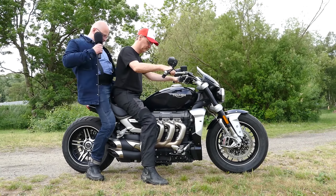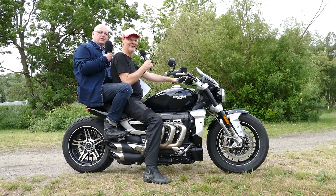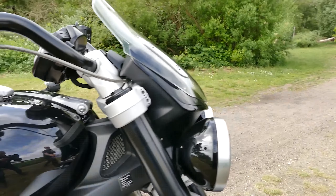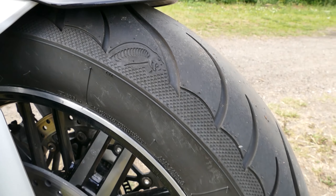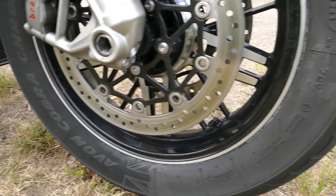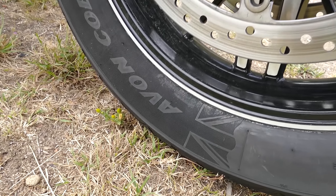Il test chiarisce se la Triumph Rocket 3 è sufficiente per qualcosa di più che guidare dritto. Un giro intorno a questa moto richiede più tempo del solito, semplicemente a causa della sua lunghezza di 2.500 mm. Ma un'altra ragione per la perdita di tempo sono i dettagli amorevoli che vengono scoperti solo gradualmente.